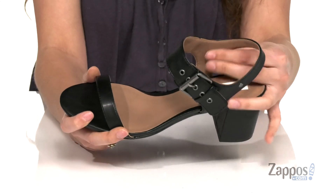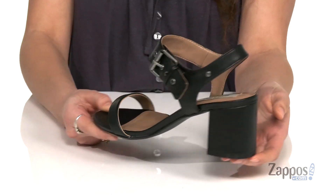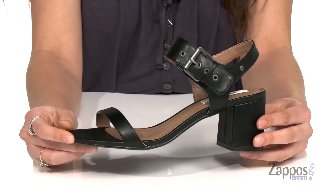And for a secure fit, inside is smooth synthetic lining with a padded footbed that's gonna feel great underneath your feet. There's a thick heel at the back for a boost in height, and it's all on top of a lightly textured synthetic outsole. Pick up a pair of these cute shoes today — they're from Matt and Nat.